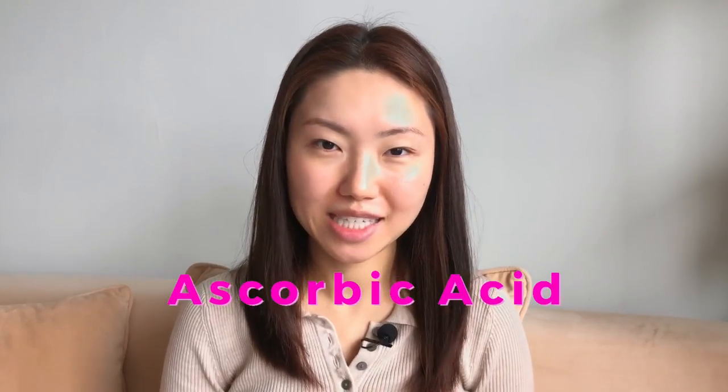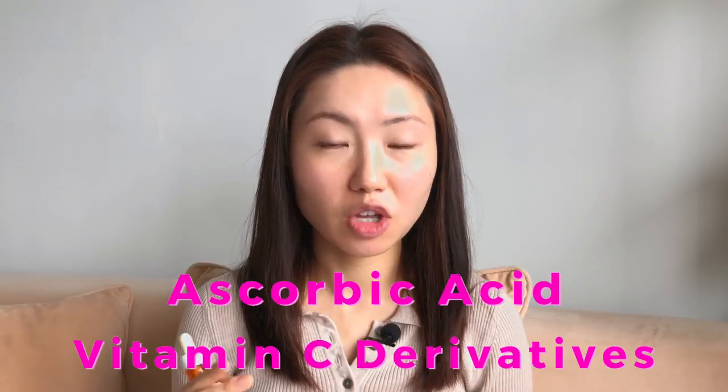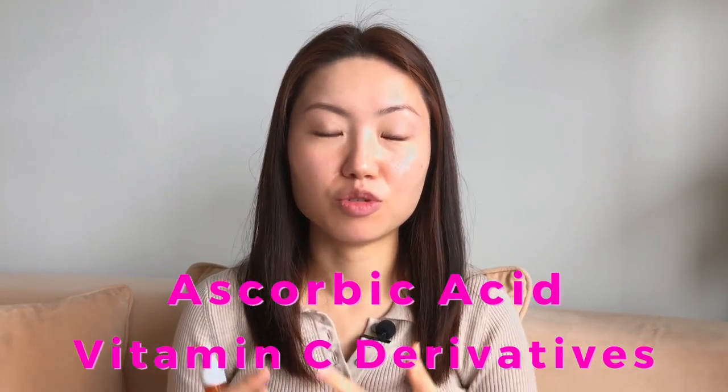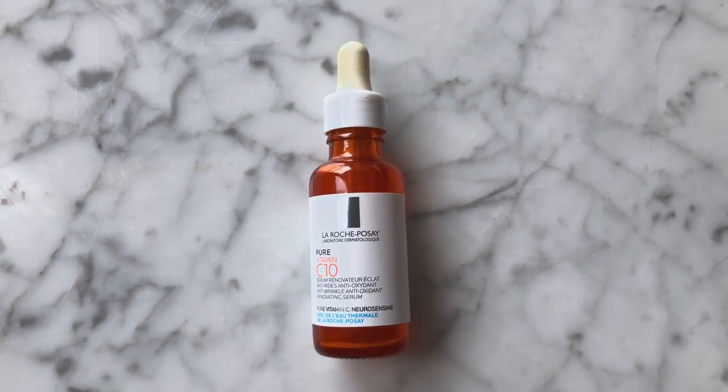There are vitamin C serums in the active form, which is ascorbic acid, and derivatives of vitamin C which can be oil-soluble or water-soluble — it would take time for those derivatives to convert to the active form on your skin. However, there are only a handful of vitamin C serums that are great that I have tried.